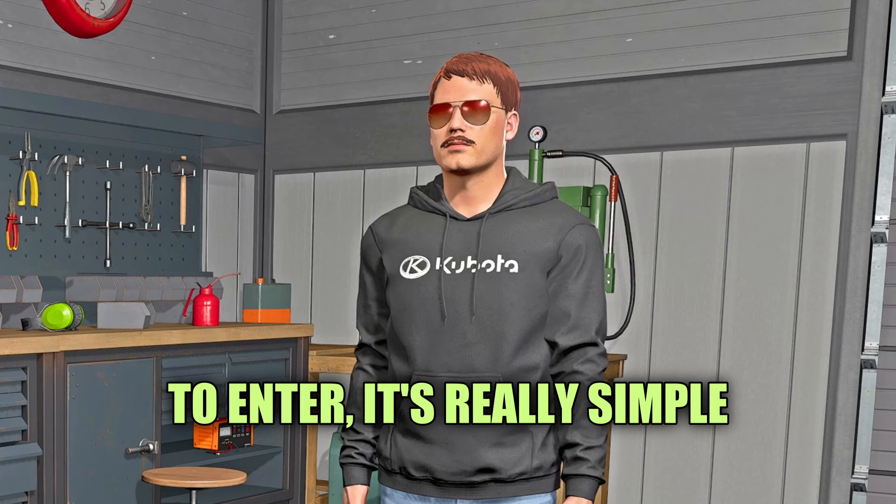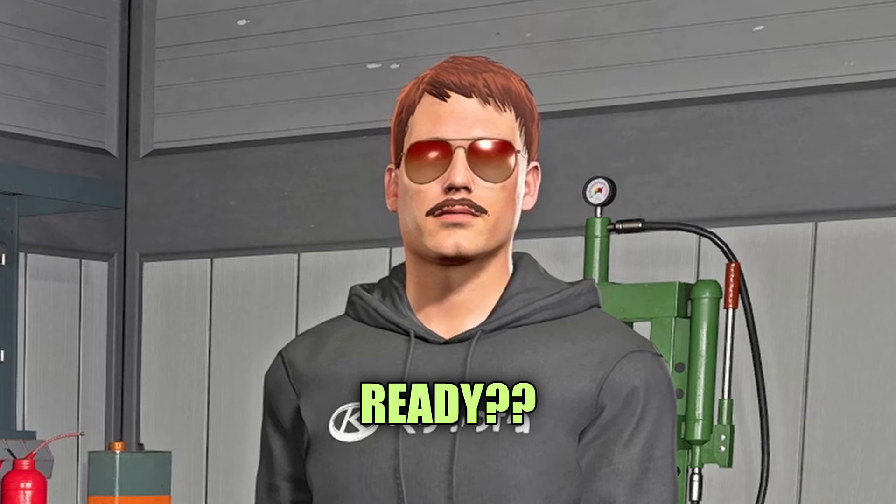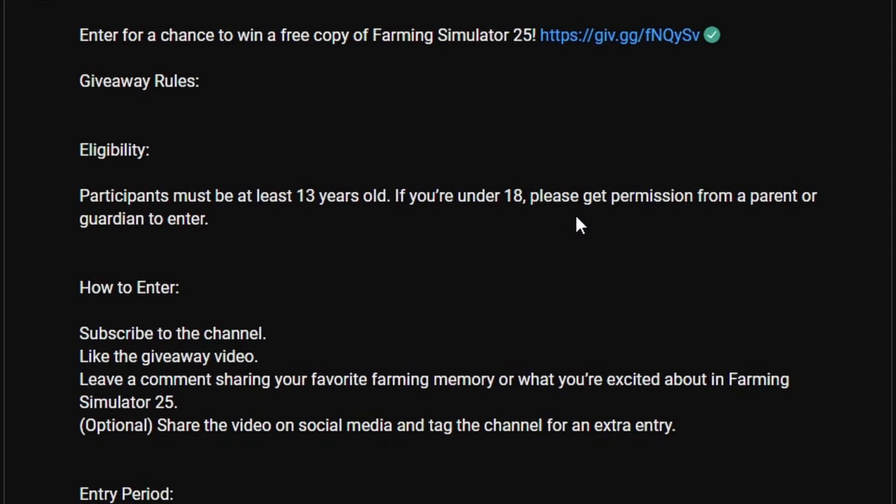To enter, it's really simple. You just gotta follow these four steps. Ready? Let's go. First, you're gonna make your way down to the description of this video. You'll find a link that takes you to our giveaway page. Make sure you guys click that link.